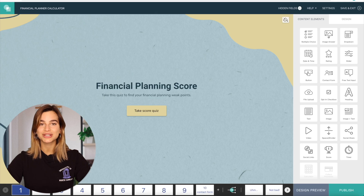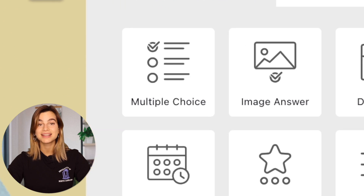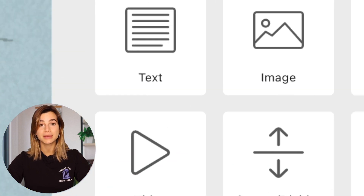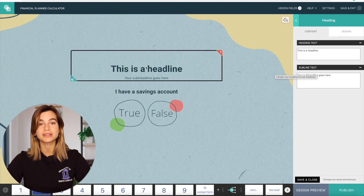Once you are in the editor, you will find a variety of different content element options, such as multiple choice, text options, video and image options, and many others that you can easily drag and drop onto the page of your quiz to make it more interactive for your customers. We have several videos on YouTube providing tutorials for how to use the design and customization options in the InvolveMe app, so go ahead and check out some of our playlists if you need more guidance.